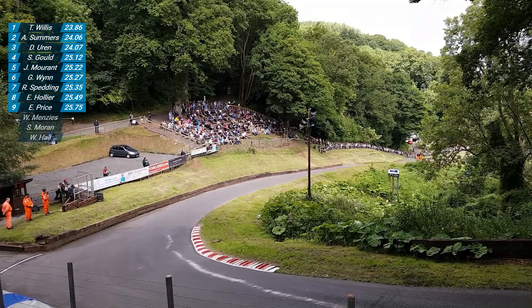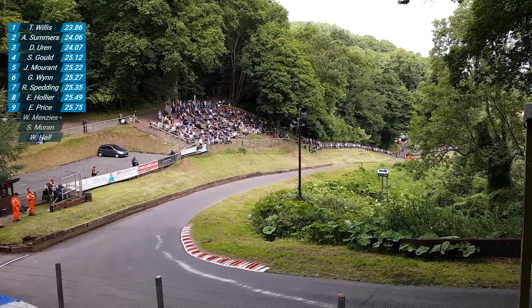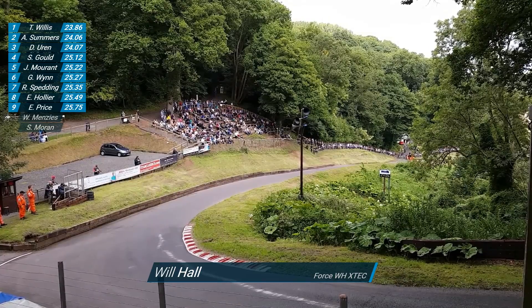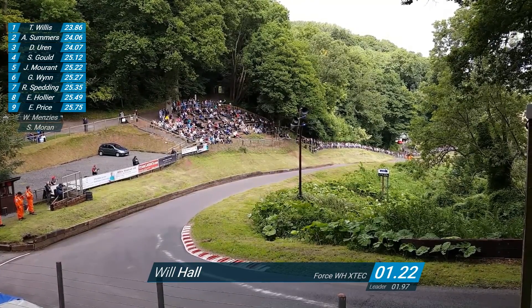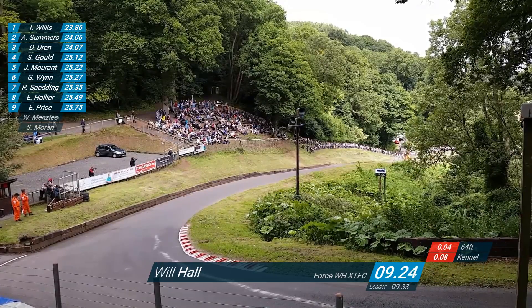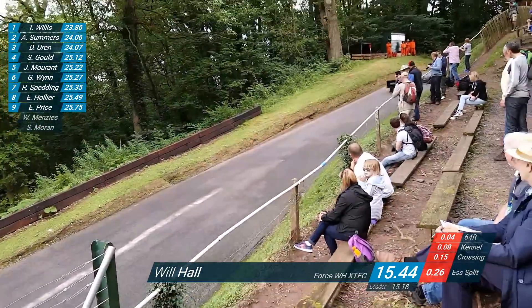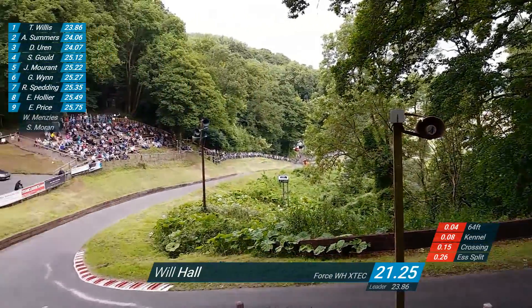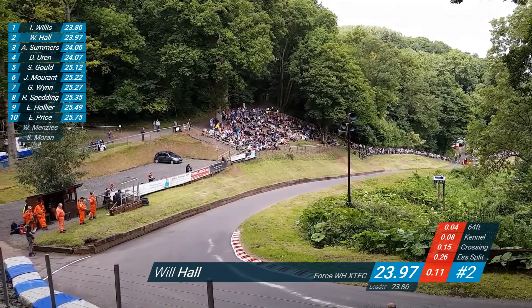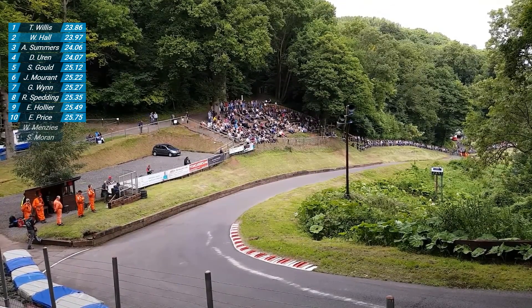Will Hall is now on the line - so we've got three to go: Will Hall, Scott Moran and Wallace Menges. Great hill climbing this is. Will Hall on the line with the four-cylinder turbocharged engine behind him in the Force. Ian Dyson stands behind, everybody in the paddock watches. He leaves the line and does the first 64 feet in 2.01. Will Hall flies into the kennel bend, running very wide, through crossing already, pick-back from the exhaust, hands into the S's. He holds onto it nicely, very flat through the S's, accelerating over the finishing line now. 23.97. He goes second to Trevor Willis at the moment with two to go.